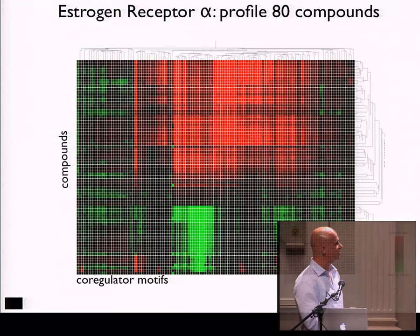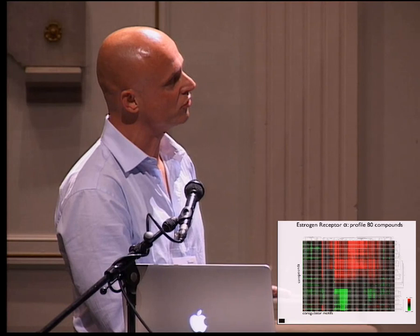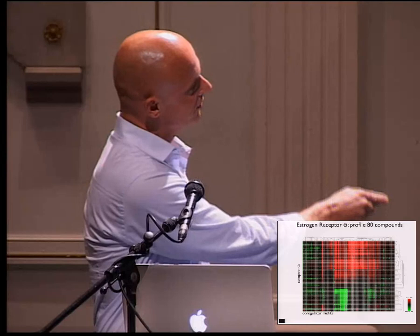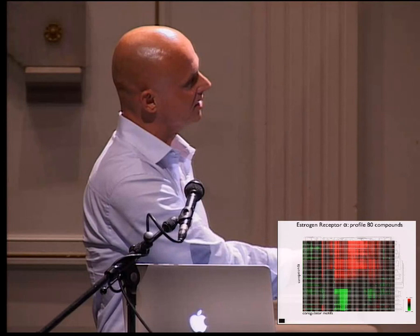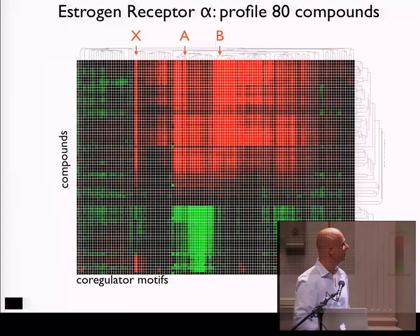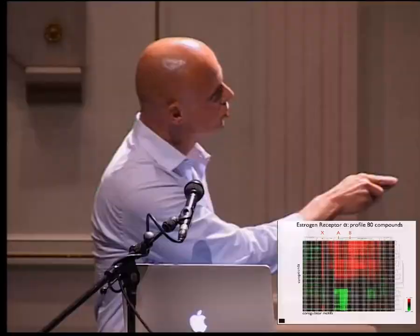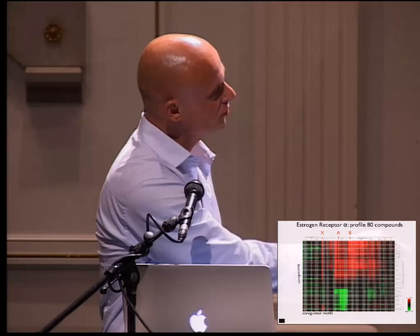We did basically the same exercise again with Merck, but on the estrogen receptor alpha, profiling 80 compounds. Red means upregulation of binding and green means downregulation. After clustering, compounds fall into two groups: agonists and antagonists. You might think it's possible to do this selection with only a single peptide, but that's not exactly the case. Zooming in, classes A and B could group things into two groups, but peptide X shows that while agonists upregulate binding to this peptide, a small subset of antagonists also does exactly the same.